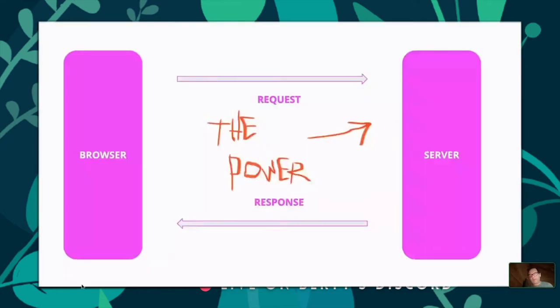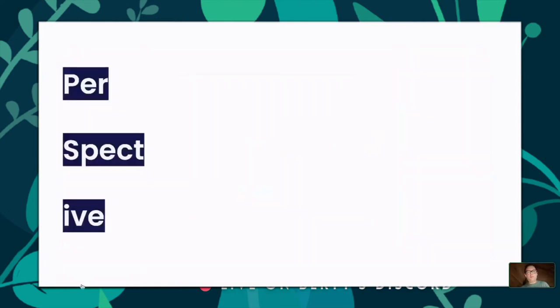The challenge we have today is that we have a very one-sided relationship with decision making on the HTTP web. Decision making happens entirely on the server side instead of the user's side — even though the browser is called a user agent.